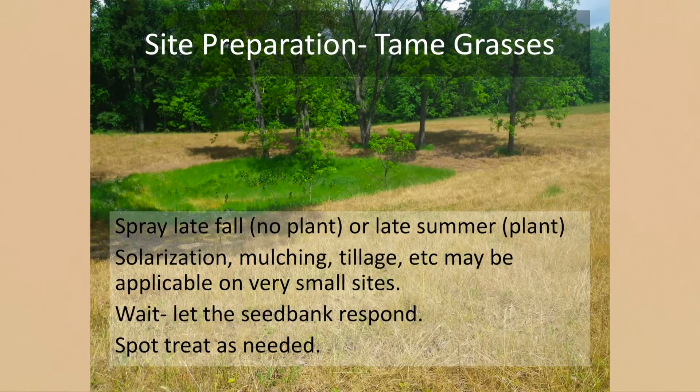In a typical scenario — most of the time we're working in a pasture or turf grass situation — I like to spray in late fall if I'm not planting, or late summer if I've already decided to plant, to get a good kill on the turf grasses. For anything of significant size, we're going to do chemical site prep. Then wait and give the seed bank a chance to flush out — ideally at least one growing season before considering planting — and spot treat as needed, because there will be Sericea, Bermuda grass, or Johnson grass coming back.